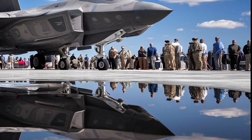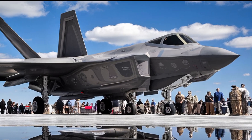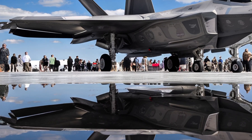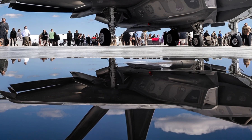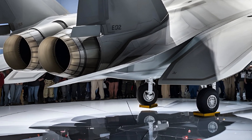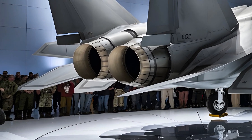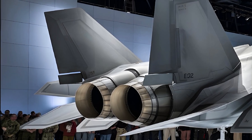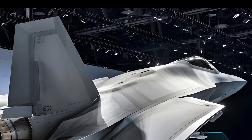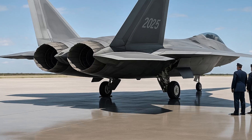The twin-engine layout and thrust-vectoring nozzles remain key to its exceptional maneuverability, allowing it to perform extreme aerial maneuvers that most other fighter jets cannot match. The 2025 F-22 has received notable performance upgrades. While it still uses the Pratt & Whitney F-119 PW-100 engines, software and control system enhancements have pushed the boundaries of what these engines can deliver. With a top speed of over Mach 2 and the ability to cruise at supersonic speeds without afterburners — known as Super Cruise — the Raptor continues to dominate in speed and efficiency.